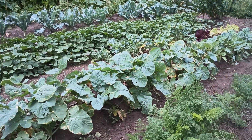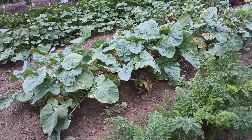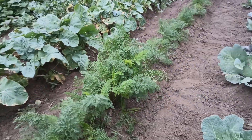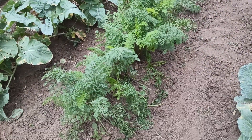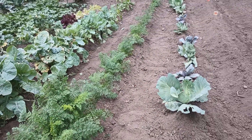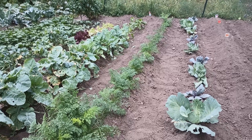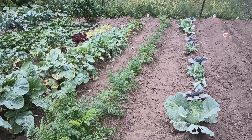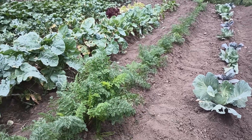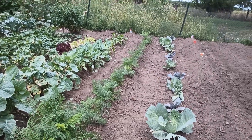Our rutabagas are doing just amazing — look how huge those leaves are and they have nice big bulbs on them right now. You can see our row of older carrots; they have done amazing. We have some smaller carrots in the back that are coming on at various stages of planting. We've got quite a few carrots that have come up but just need to get more mature.